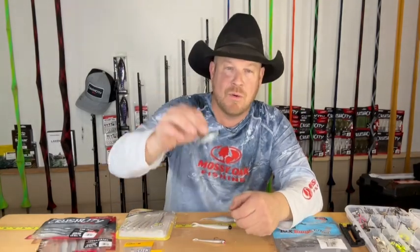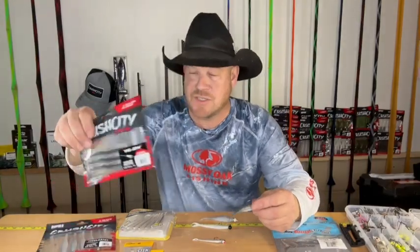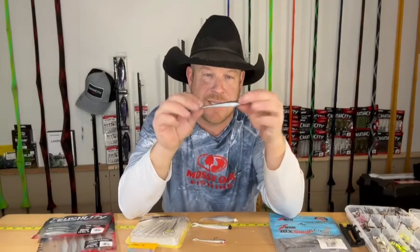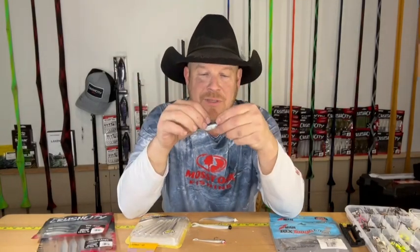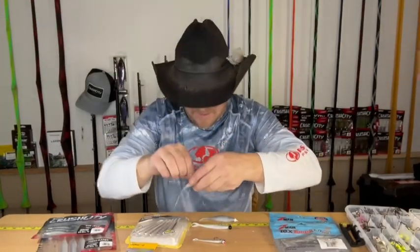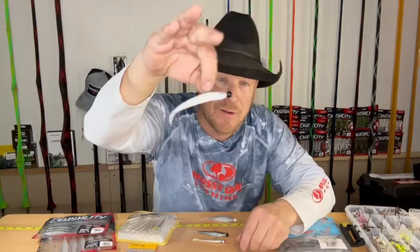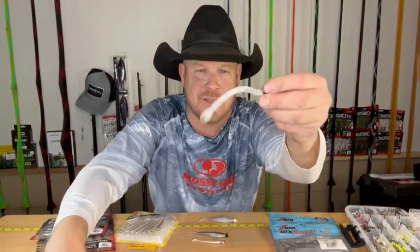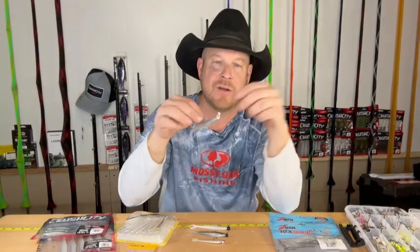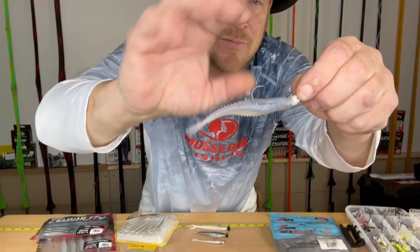Next, we've got a 1/8th ounce tungsten round jig head. We put the Crush City Jerk on there — this new Crush City bait is the TPE material, the same type of material that Z-Man comes in. And look at that right there. We've got a 1/4 ounce tungsten round jig head and this is the Zoom Fluke — 4-inch Zoom Fluke. And going one step bigger, a 1/4 ounce swim jig, hybrid swim jig head, VMC.